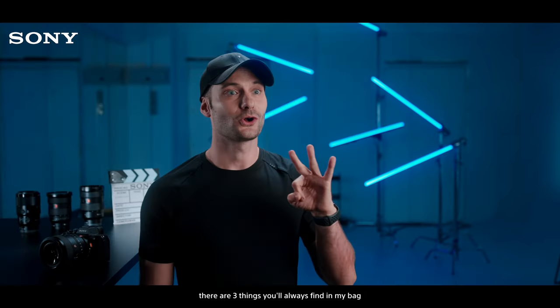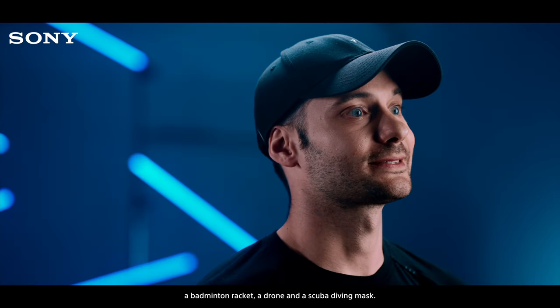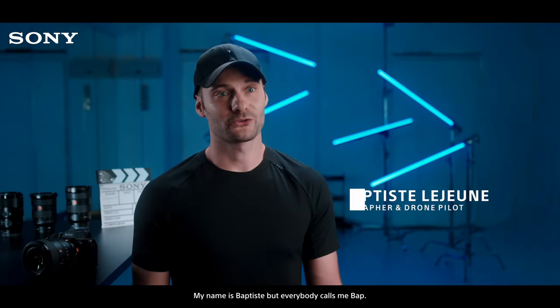Other than the camera, there are three things you'll always find in my bag: a badminton racket, a drone, and a scuba diving mask. My name is Baptiste, but everybody calls me Bap.